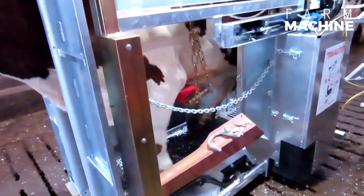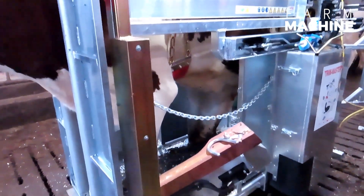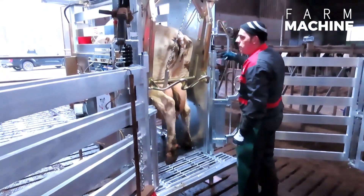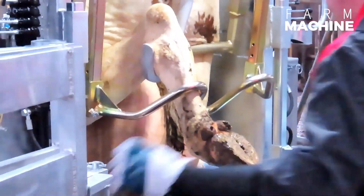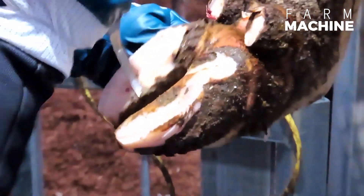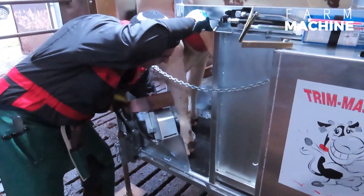What sets this nail care machine apart is its seamless blend of efficiency and empathy. The sophisticated technology integrated into the machine allows for precise and careful nail care, guaranteeing a stress-free experience for the animals. This approach not only ensures the safety of the animals, but also promotes a positive and calming environment, fostering trust between the animals and their caregivers.